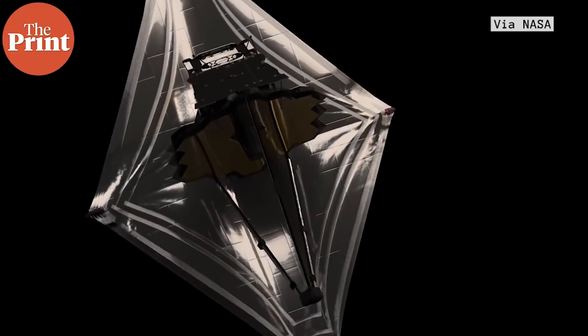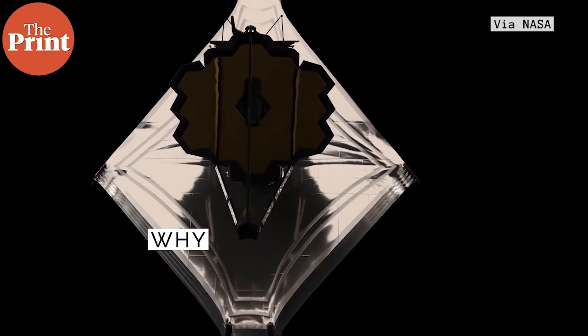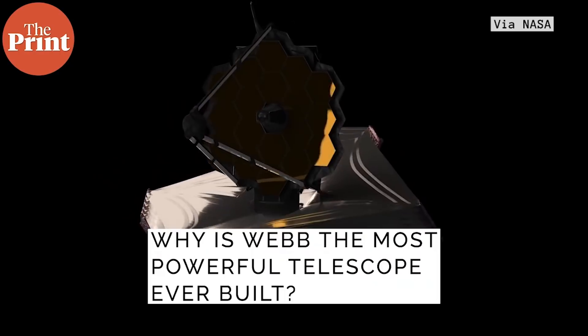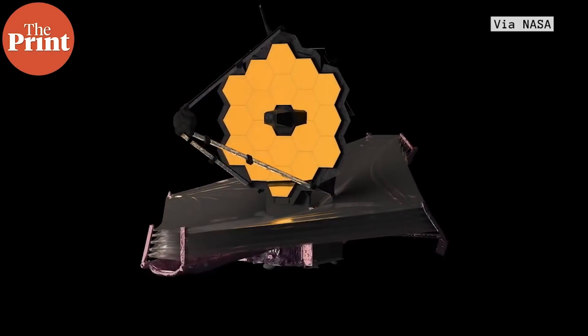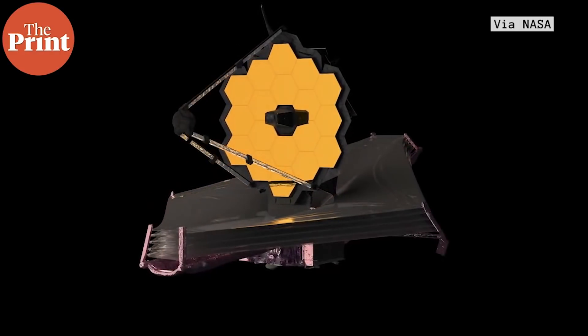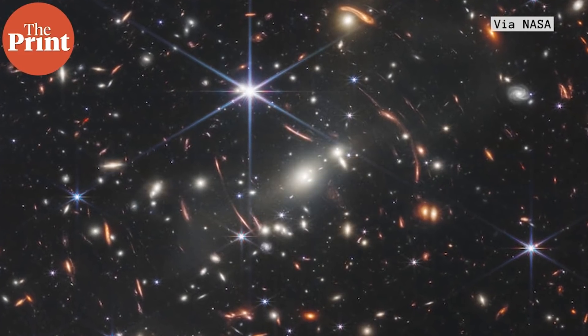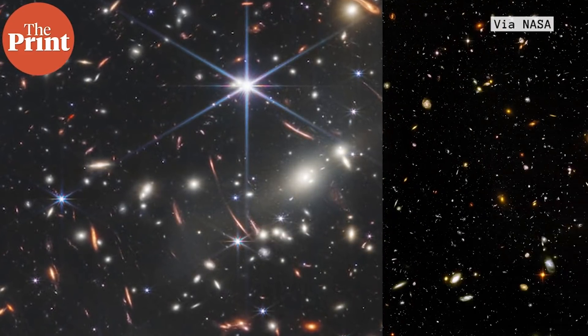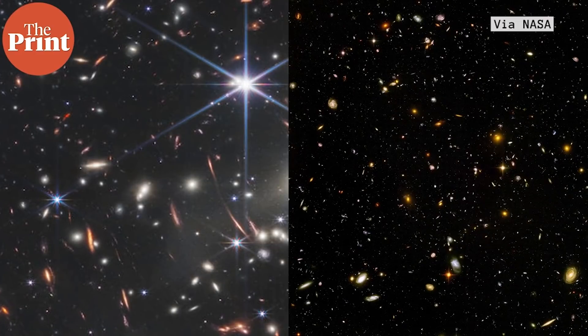How did the telescope make these findings? Why is this the most powerful telescope ever built? The James Webb Space Telescope — JWST, or just Webb — is capable of looking back in time, essentially obtaining images from nearly 13.4 billion years ago, when the universe itself is just 13.8 billion years old.